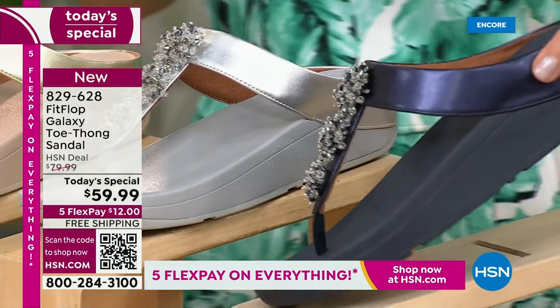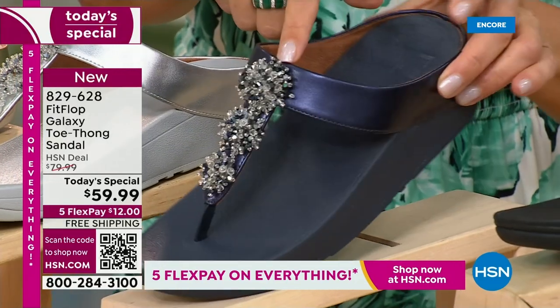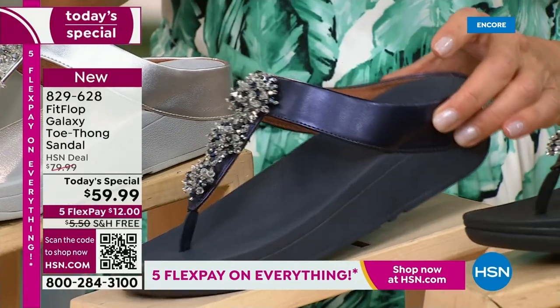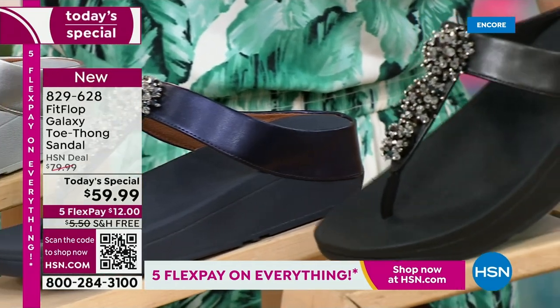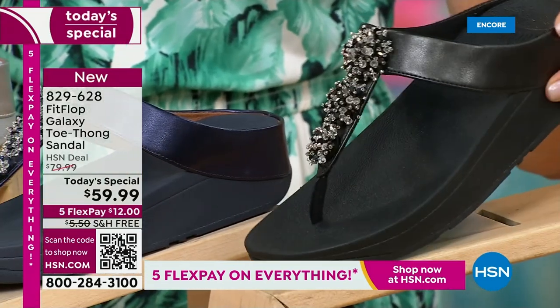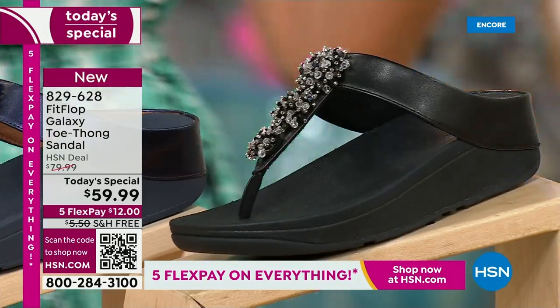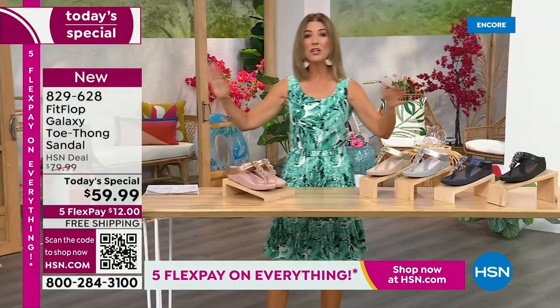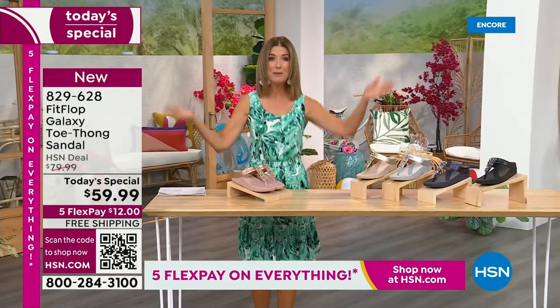We've got a fabulous navy. Notice the navy also has the all navy bottom, that beautiful, almost jewel tone sheen. That's like sapphires and diamonds. This is like jewelry for your feet. And if you love black and white, it's going to be the perfect night to shine. We have today's special pricing of $59.99, an incredible unheard of price for Fit Flop. We also have five flex pay. We also have free shipping.